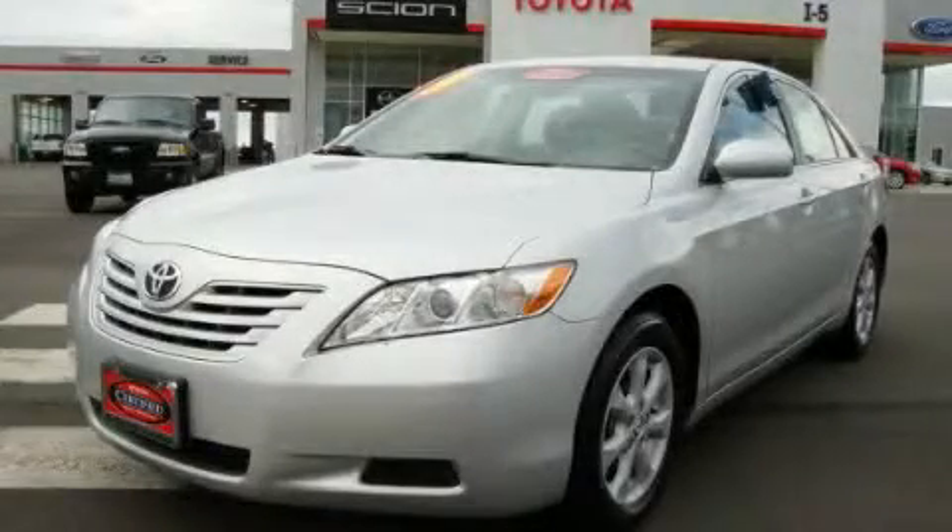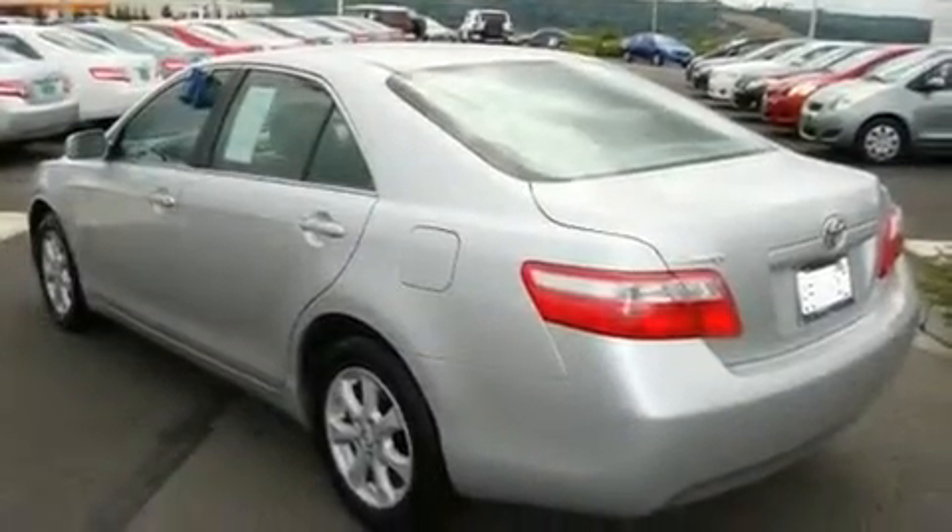This is a certified pre-owned 2009 Toyota Camry. It features a 2.4-liter four-cylinder engine and an automatic transmission.